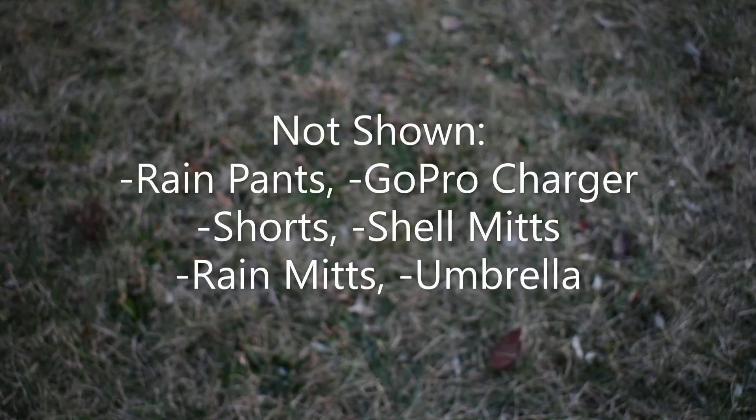Not shown in the video are my rain pants which I still cannot find, my GoPro charger, and my pair of shorts. I'm thinking about getting shell mittens or some type of rain mitts. I have a lightweight umbrella. Somehow I missed my personal hygiene items — if you want to see what's in that kit make a comment below and I can make a video.